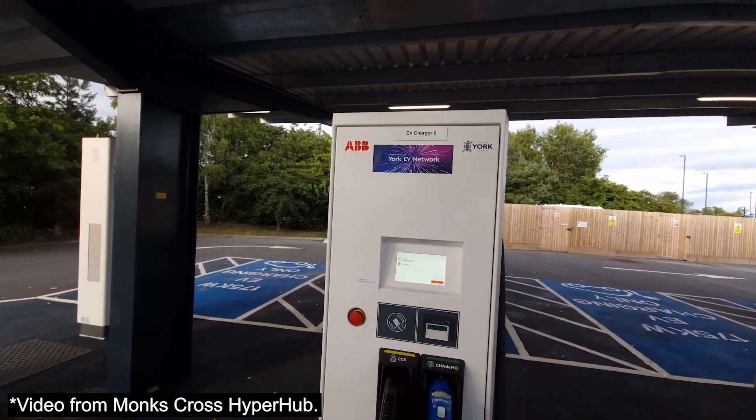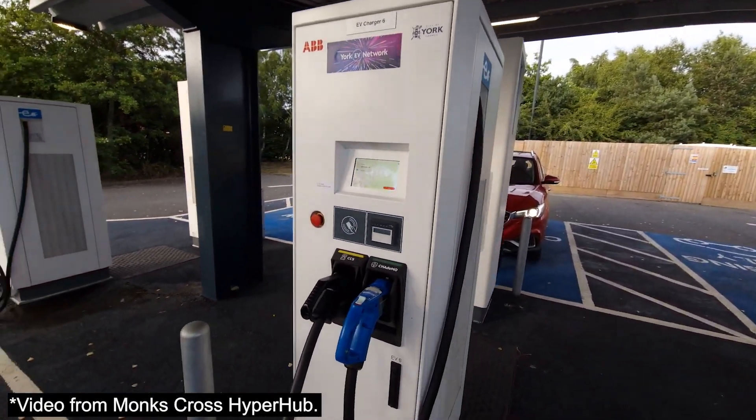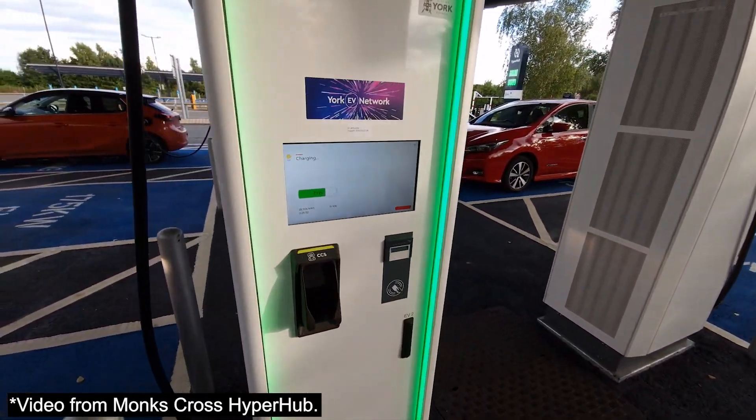Welcome back to KC Talks EV. It's finally time to do the range test on the MG4. I'm actually at the Monks Cross Hyperhub right now, and it turns out that the 450 kilowatt HPCs behind me are not accepting any cards at the moment, which isn't very useful.